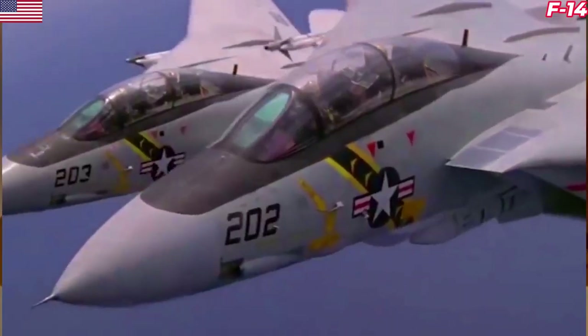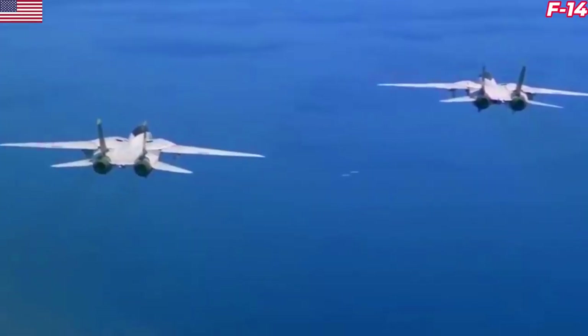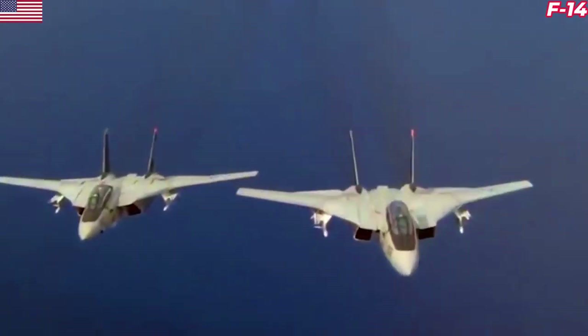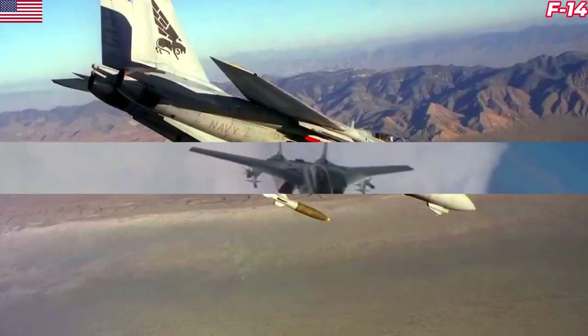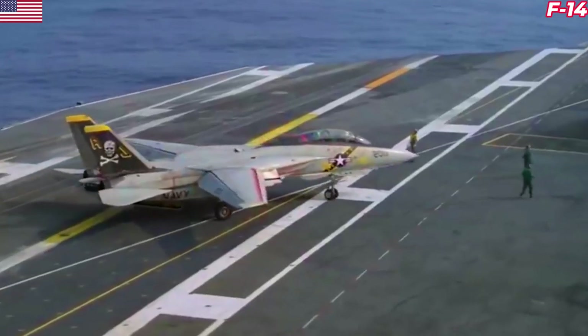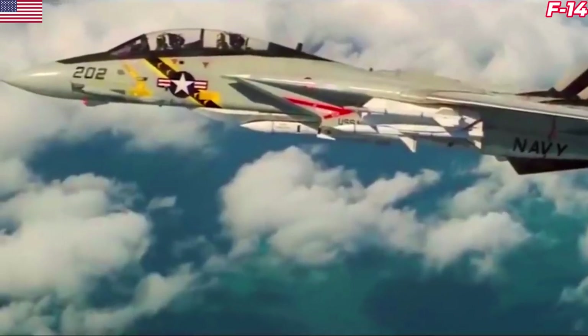The Grumman F-14 Tomcat was an incredibly capable aircraft, and with good reason. In an era before intercontinental ballistic missiles — ICBMs — had matured into the go-to nuclear weapon delivery vehicle they would become, the Tomcat was designed in large part to neuter the Soviet Union's most potent means of putting nukes on American soil: their fleet of strategic bombers.